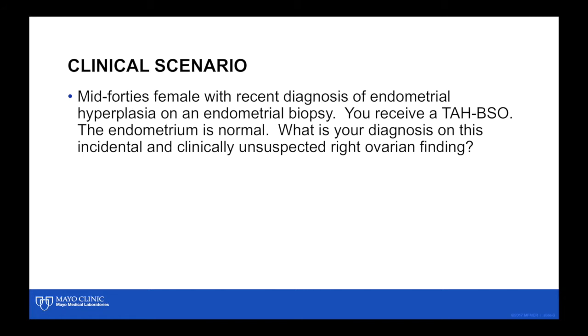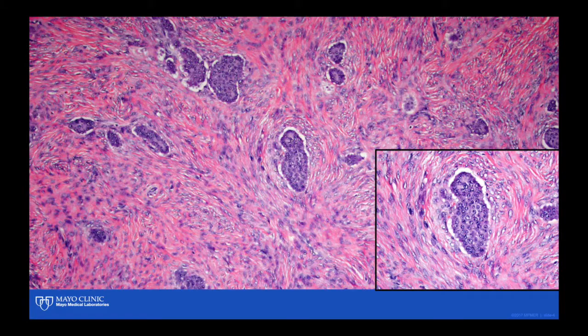What is your diagnosis? This is the first slide I looked at. I looked at it because there was a mark on the slide — out of about 40 slides submitted — and I noted this adenofibromatous pattern. The first thing I thought about was that this is probably an incidental tumor; it should be a Brenner tumor.